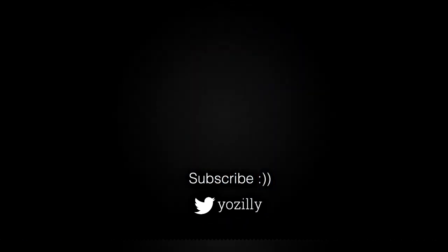Let me know what you guys think about it in the comments section down below. Give this video a thumbs up, subscribe to my channel for more future updates, and I'll see you guys in the next one. Peace out.